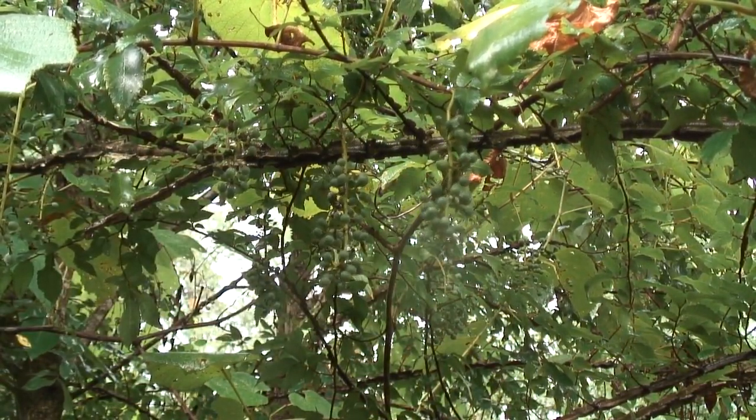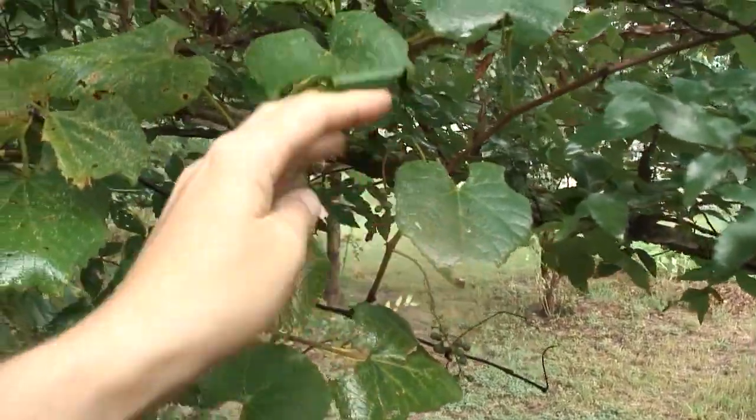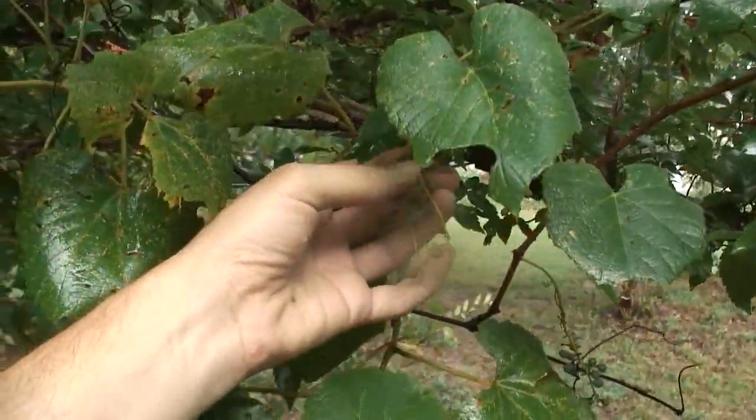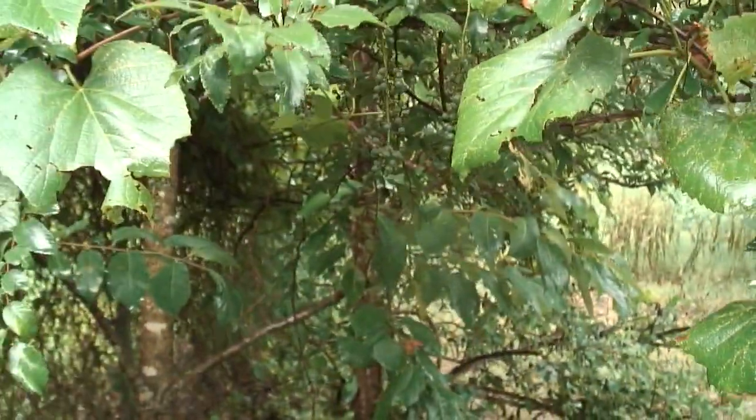They still look like little grapes to me. We are blessed with the rain today, so maybe they'll plump up a little bit more.